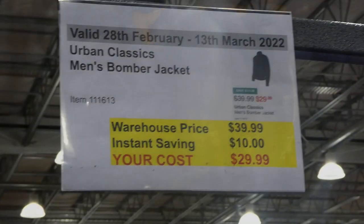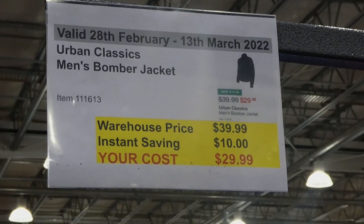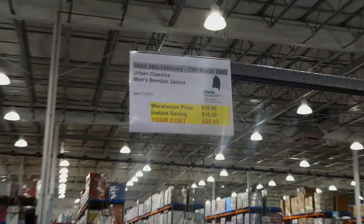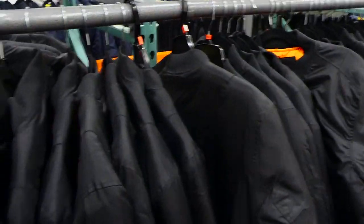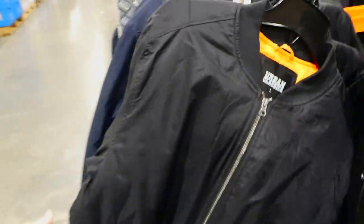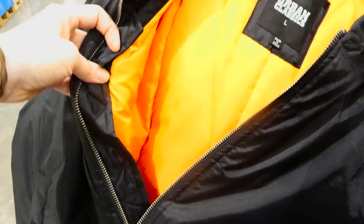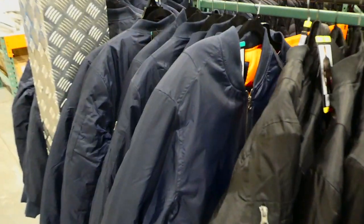The Urban Classics men's bomber jacket is $10 off down to $30. It comes in two colors — black and blue — both with a bright orange interior lining. It has cuffs on the sleeves, two side pockets, a button closure, and a zipper. It also has a nice cotton collar and comes in sizes small to extra large.